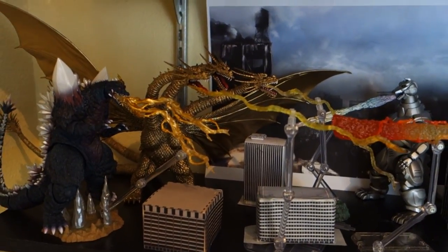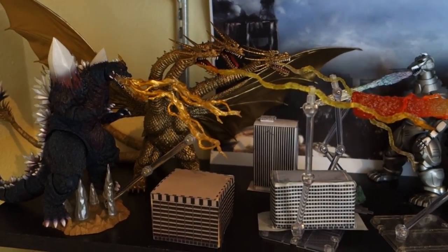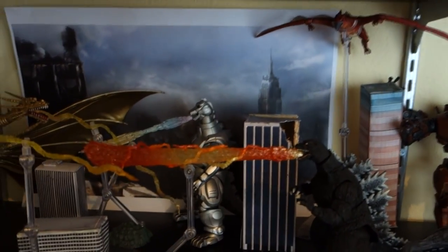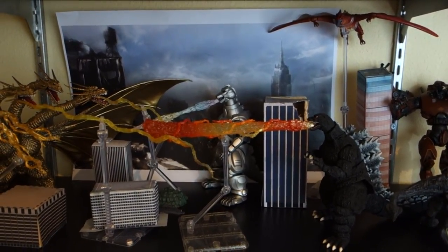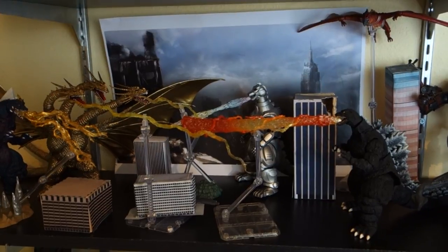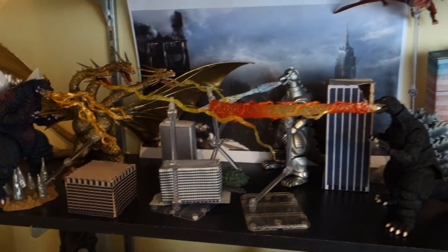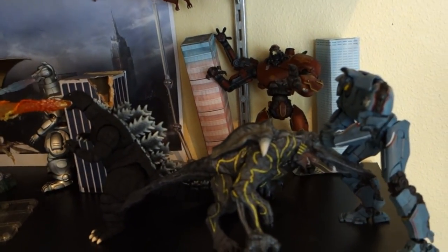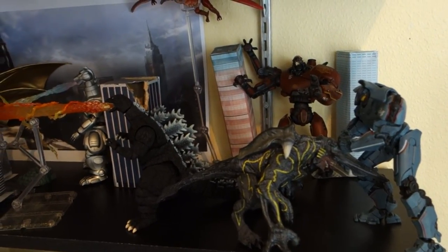Moving down to my work-in-progress Kaiju diorama, I have Space Godzilla and King Ghidorah — the Space Monsters — attacking the Earth Monsters: Mechagodzilla, Godzilla, and Rodan all teaming up. It's funny because that's actually the current arc in the Godzilla comics. I have some buildings in there that need refinement, and I'm working on backdrop ideas. Over here Pacific Rim is going on as well, with those guys duking it out in the middle of the Kaiju battle.